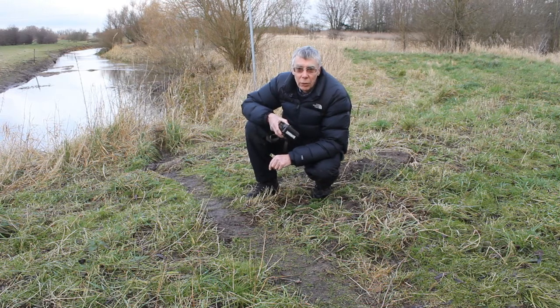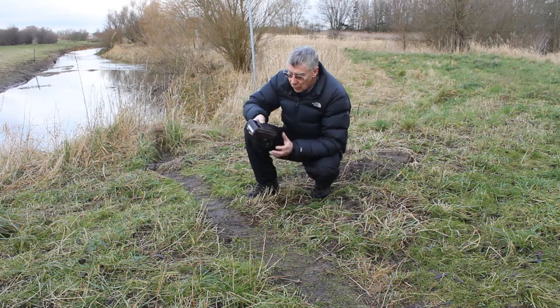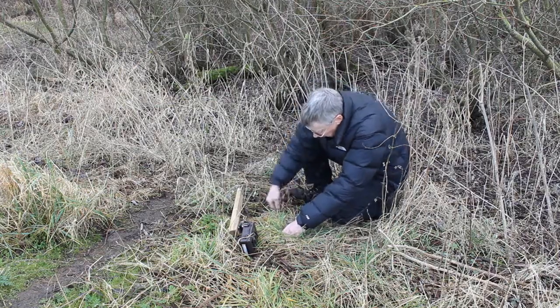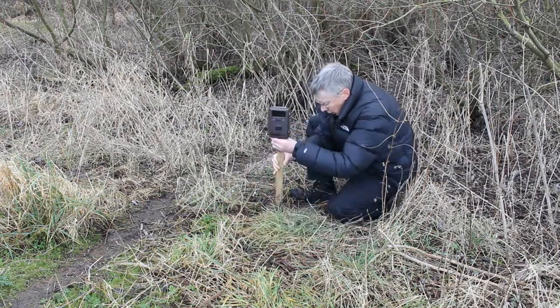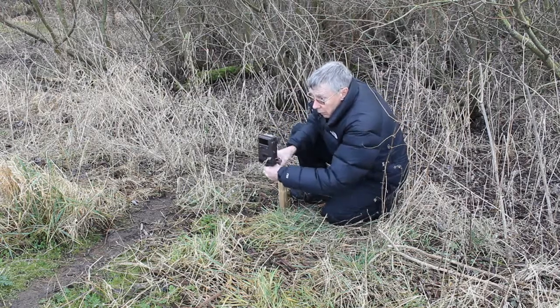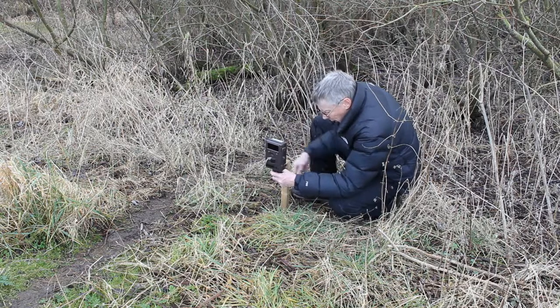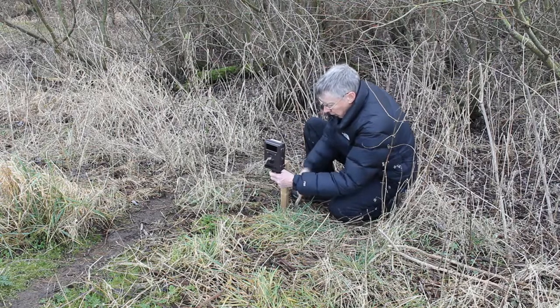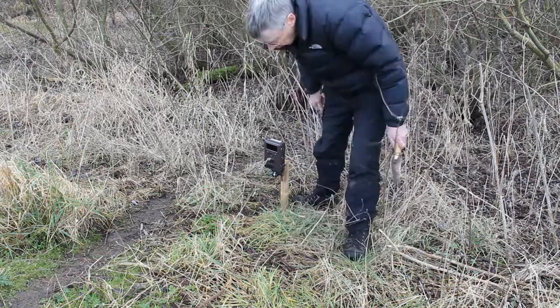Now I think it may have been used by geese, and the only way to find out for sure is to put up another camera trap. So that's what I'm going to do now. That should do it.